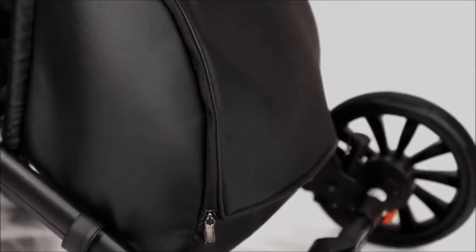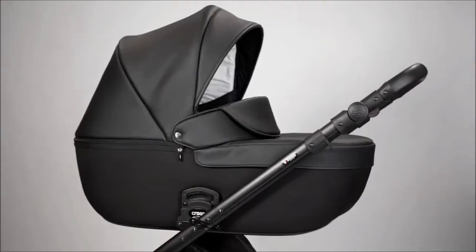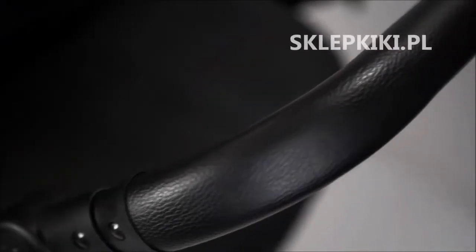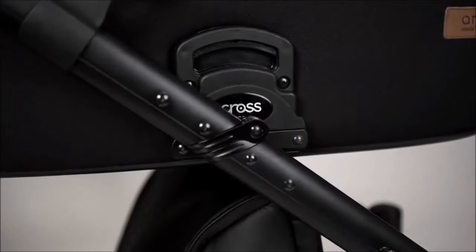Giving it a matchless style by making unusual design solutions, Annex Cross is a harmonious combination of innovative technologies and exceptional taste, which undoubtedly the Swiss designers who developed the new Annex stroller have.